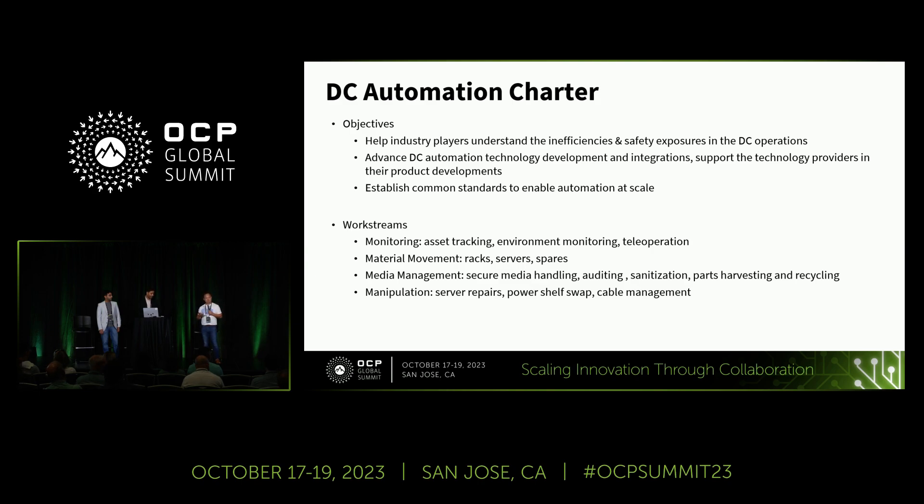We defined a few work streams to collaborate with the industry. Monitoring includes asset tracking and environmental monitoring. Material movement covers racks, servers, and spare parts. Media management covers data-bearing devices — auditing, sanitization, parts harvesting, and recycling. Manipulation is a new segment where robots need to interact with physical devices in an effective manner, including server repairs, power shelf swaps, and cable management.